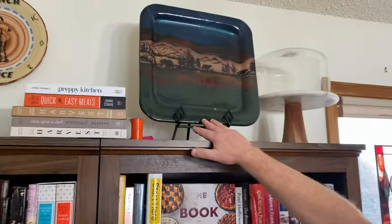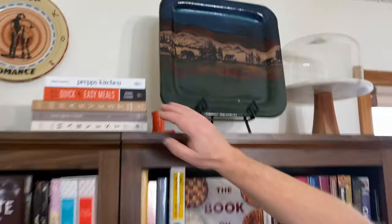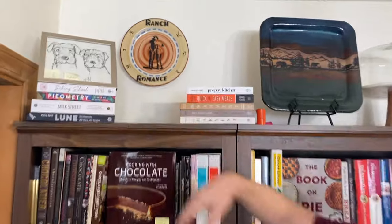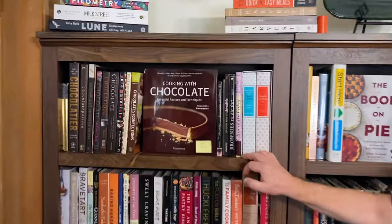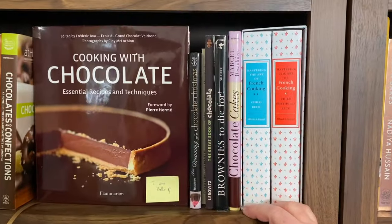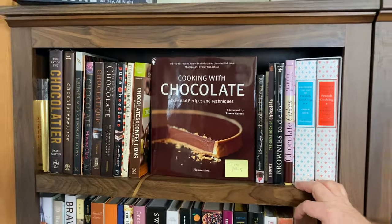This is our big serving plate that I got for Greg at Christmas. And then one of my dessert plates up there — Ranch Romance. On my chocolate shelf I have to put Julia Child because she's always been a good solid recipe source for any kind of French cooking.